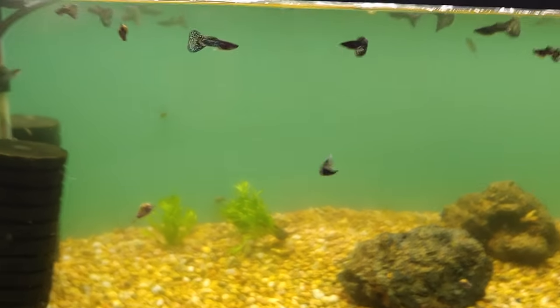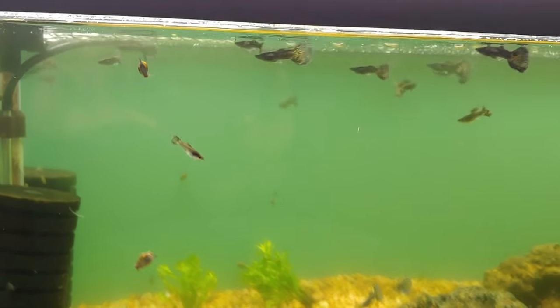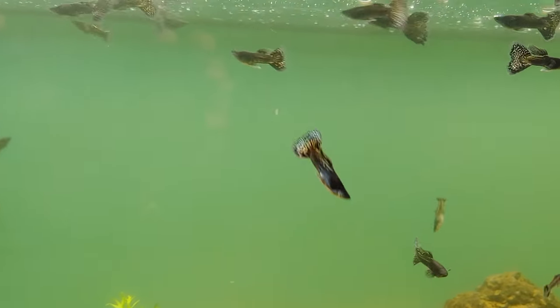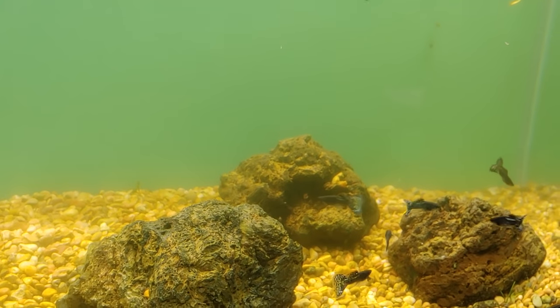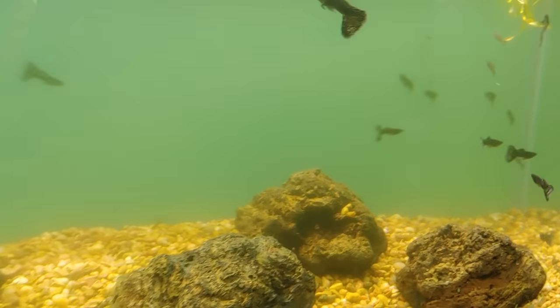Here we have a colony of male arrowhead blackline corys — this is one of my favorite corys. I think I'm going to post these for sale pretty soon; they're ready to go. It's a really nice strain and I'm very happy about those.